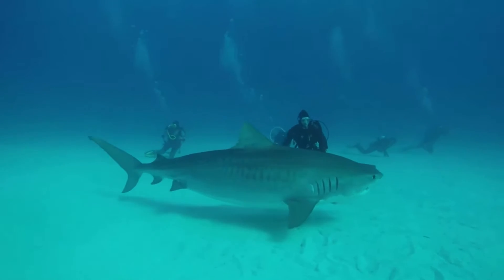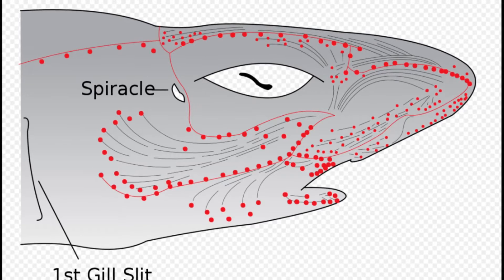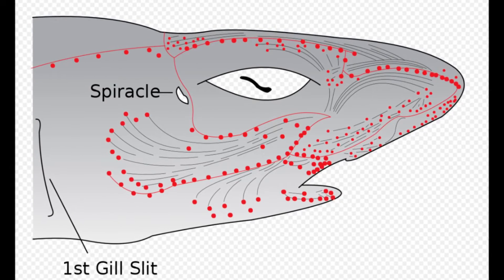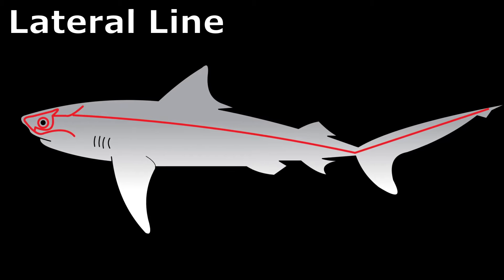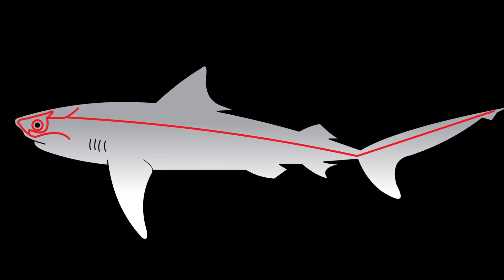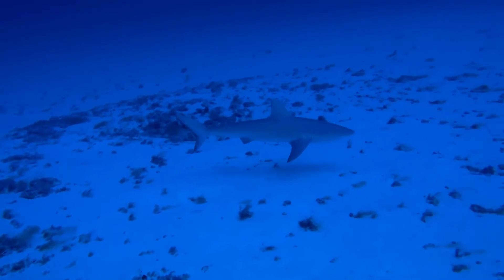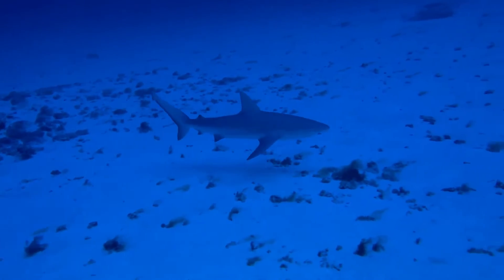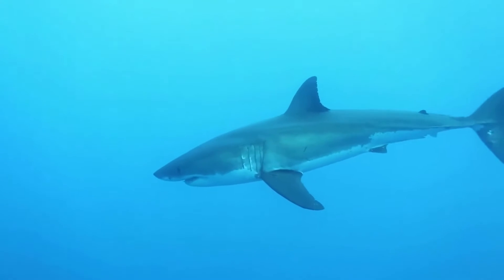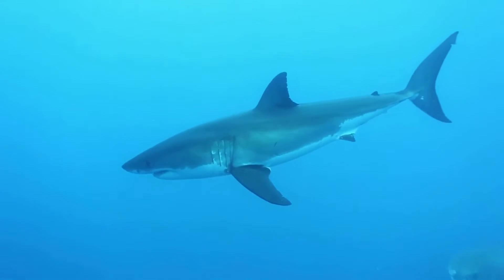This ability assists them in catching prey. The ampullae of Lorenzini compose part of the shark's lateral line — a sensory organ that stretches down their sides from gills to tail. The long, hollow tube opens out into the skin at perforated scales. This system allows sharks to sense water displacement, pressure, and direction.